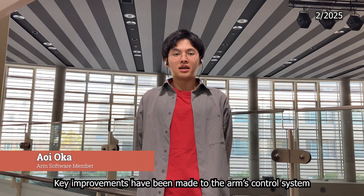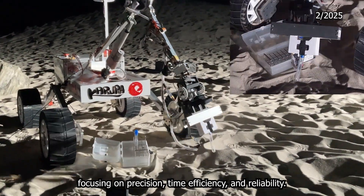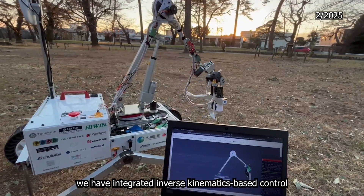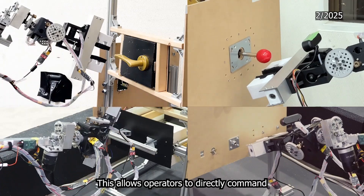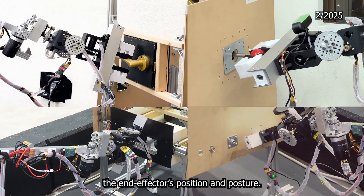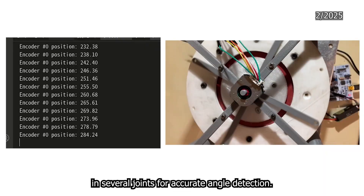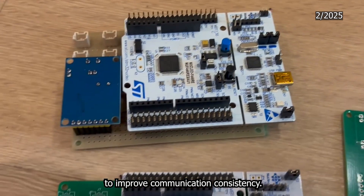Key improvements have been made to the arm control system focusing on precision, time efficiency, and reliability. To increase time efficiency of task execution, we have integrated inverse kinematics-based control using a MoveIt server. This allows operators to directly command the end effector's position and posture. Additionally, absolute encoders were introduced at each joint for accurate angle detection. For reliability, we are developing a custom PCB to improve communication consistency.